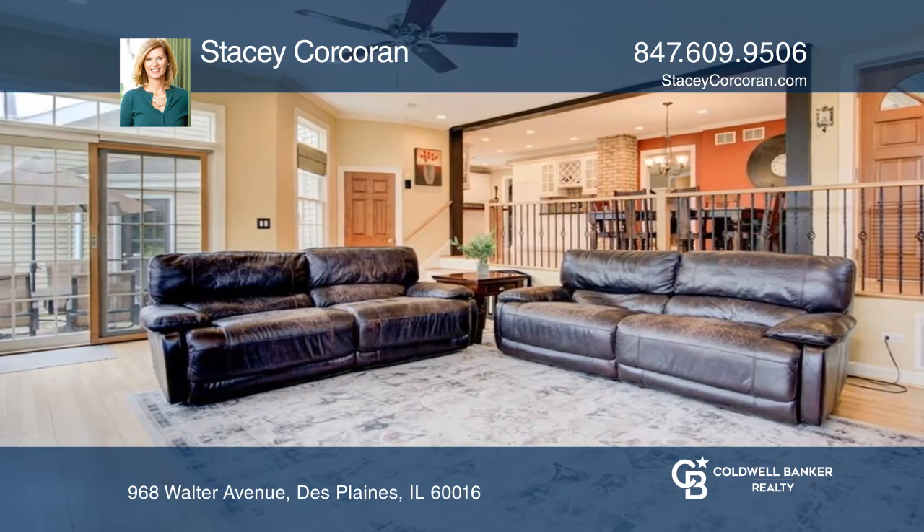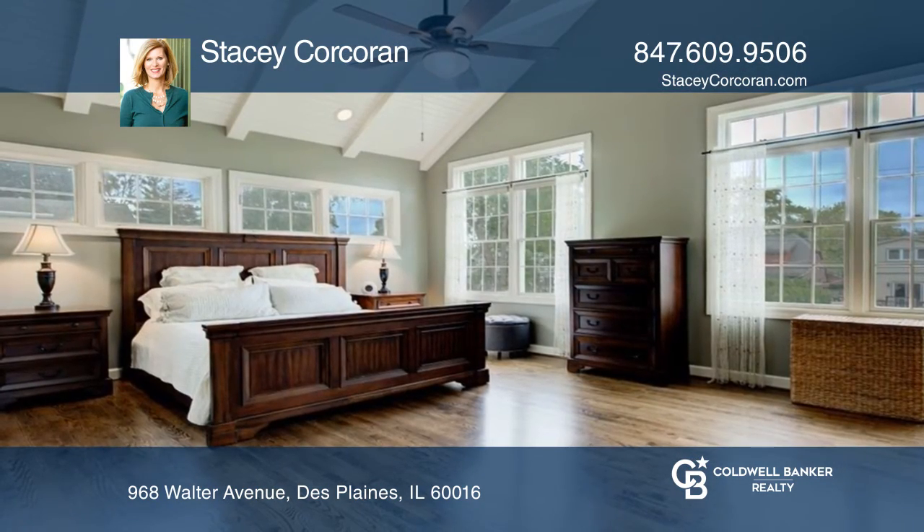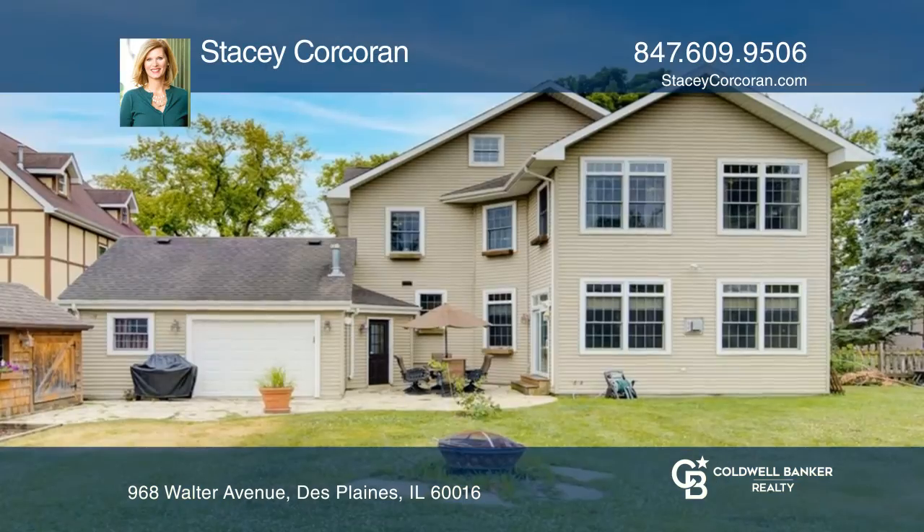Don't miss the attic ready for finishing touches. Outside, in the backyard, you'll find a patio, shed, and a large yard.